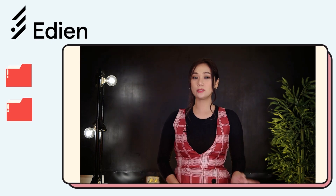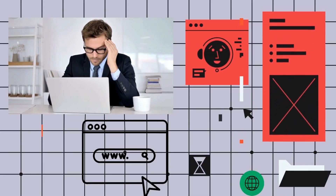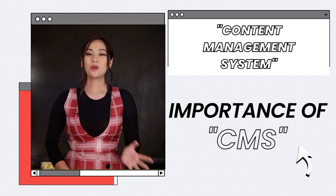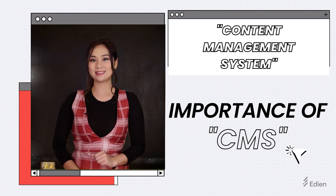Managing and regularly updating a company's website is crucial and requires a lot of work and coding knowledge. That's why businesses without in-house web developers need an intuitive system allowing anyone to easily update information while maintaining their brand's identity and keeping their message consistent with prospective customers and clients. In this video, we will dive into the importance of CMS, its benefits, and how it will help you make the most out of it for your business.